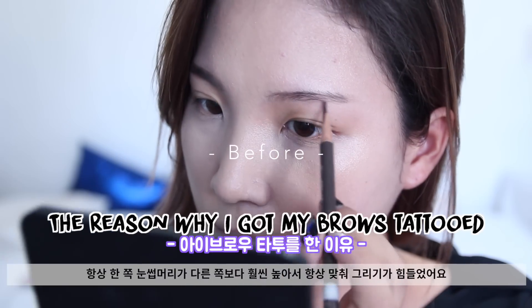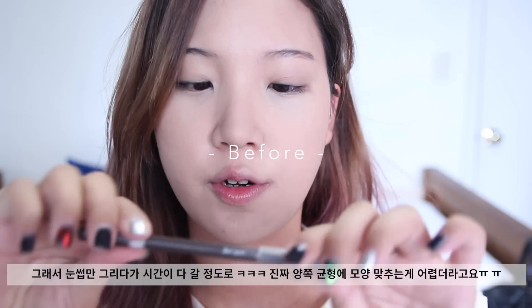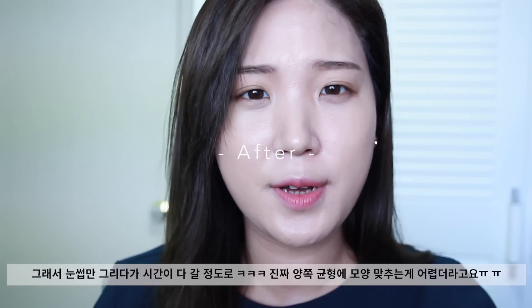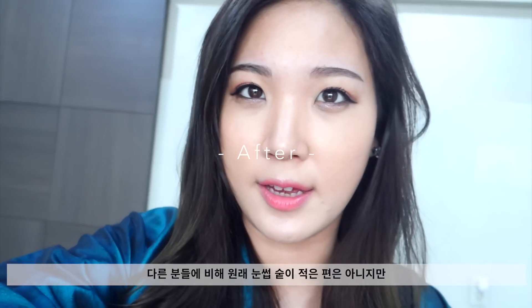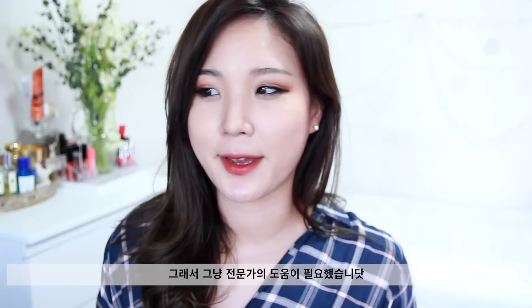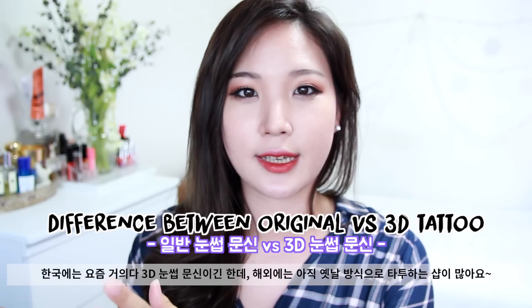I had a very uneven eyebrow shape — one was always higher than the other, and it was very hard to sync up and match the shape and even it out. So it took me a lot of time and effort to draw the shape perfectly to match each other. I didn't have the sparsest eyebrows, but the hair would grow in very independent, separate directions. So the bottom line is I just wanted some help regarding my brows.